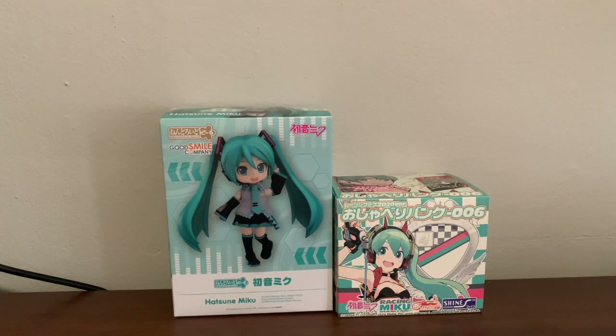Hello everyone, it is I, Kimiko Taki here, coming at you - not live - with a new Nendoroid unboxing video, because I got some Nendoroids today.